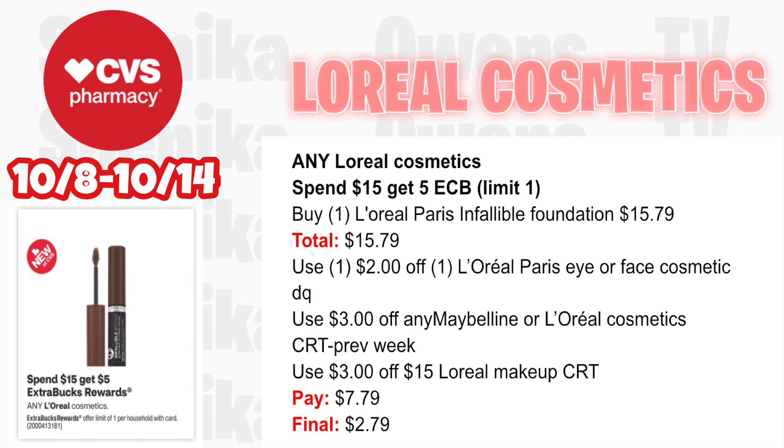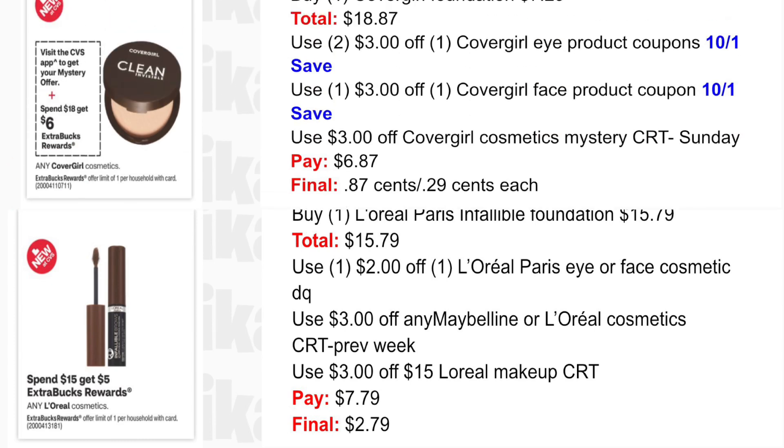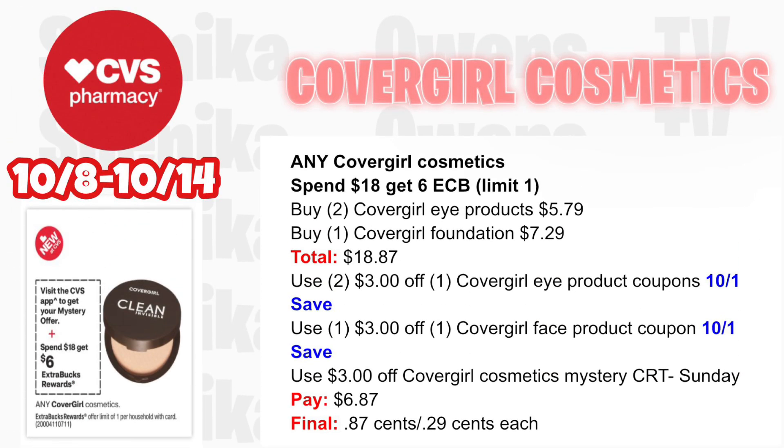L'Oreal cosmetics is spend $15 get $5 — limit one. Pick up one L'Oreal Paris Infallible Foundation at $15.79. Use a $2 off L'Oreal Paris eye or face product printable from Coupons.com, a $3 off any Maybelline or L'Oreal CRT from last week, and throw in a $3 off $15 L'Oreal makeup CRT. You'll pay $7.79, getting back $5 for spending $15, making the final cost only $2.79 for a foundation.